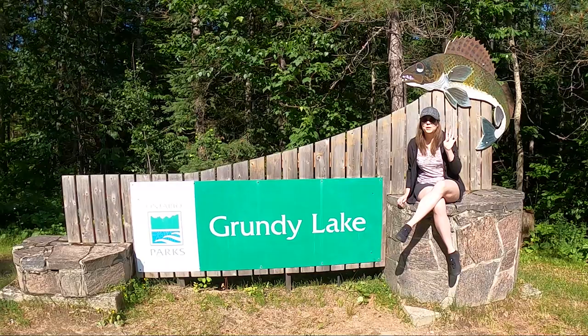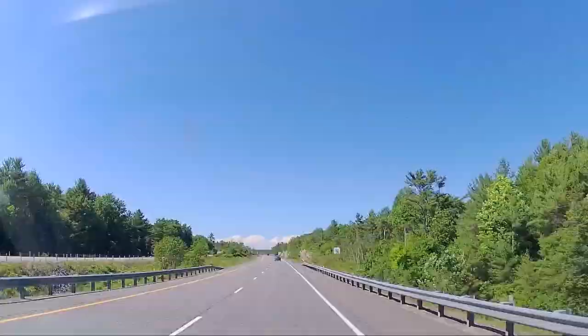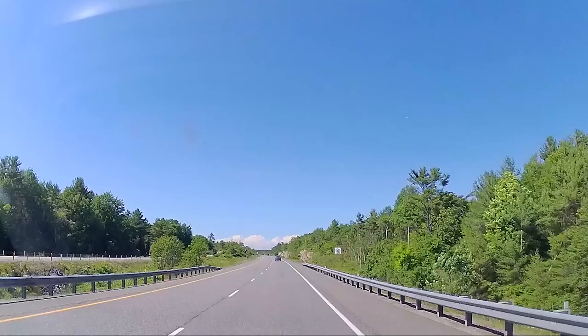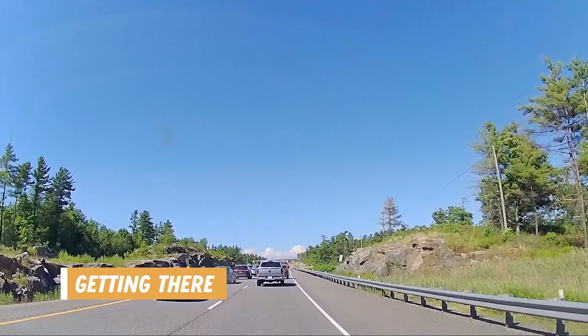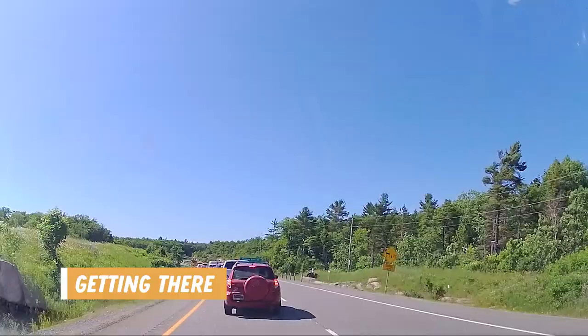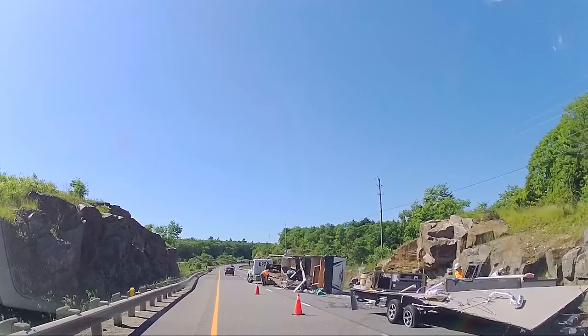We are staying at Grundy Lake Provincial Park for four nights — our longest camping trip yet. We're going to take you around and show you what the park is like and some of the things you can do in the surrounding areas. Our drive was pretty smooth until we hit a major accident which added about half an hour. Luckily we think everyone was okay, but that poor family's trailer did not make it.